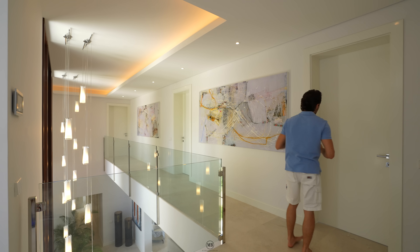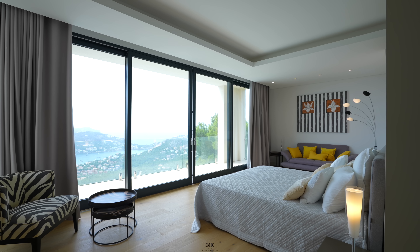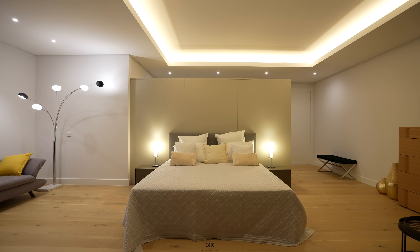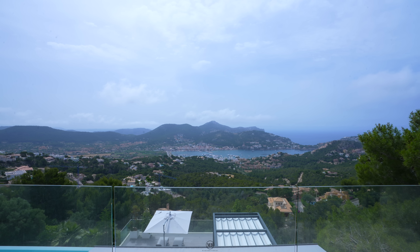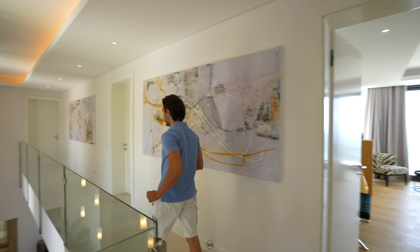This passageway divides into three bedrooms — one, two, and three. Let's start with this one. This bedroom is bigger than the ones we saw below, and that also gives you more space for sliding windows and that panoramic view to Port Andratx right there, with the rolling mountains. A breathtaking view outward. Great bedroom. Let's continue to bedroom number two on this level.